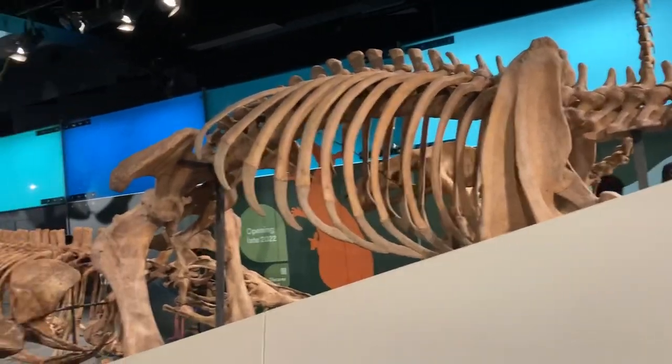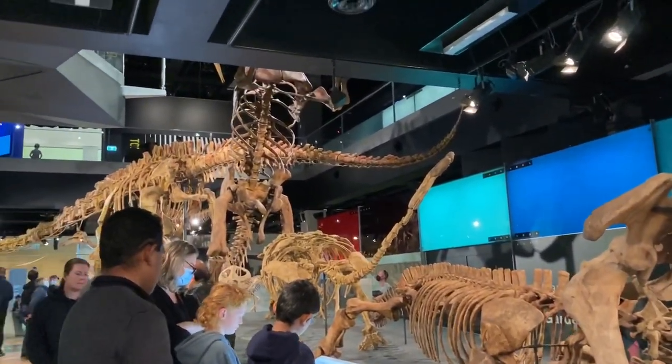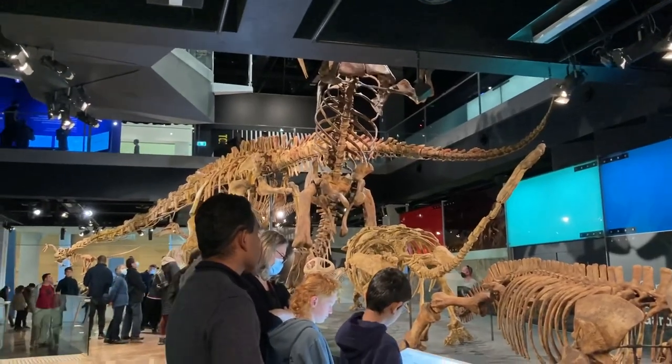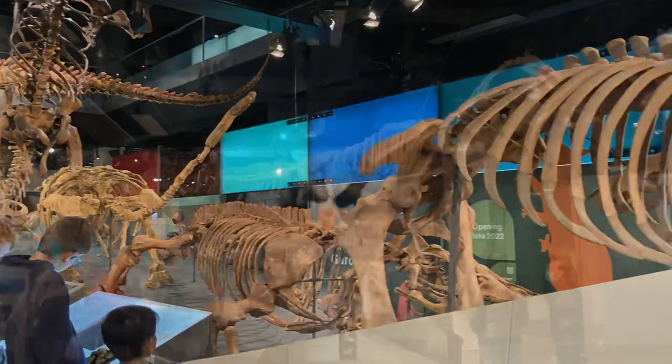Then we went to look at the dinosaur skeletons. As you can see, there are lots and lots of dino skeletons.